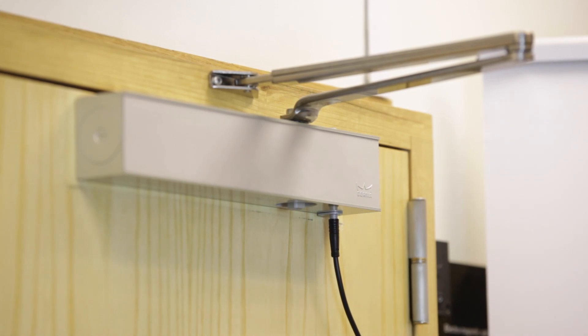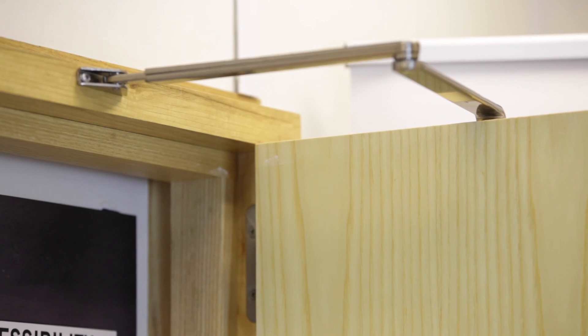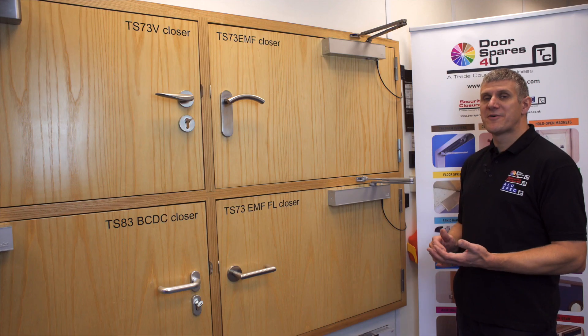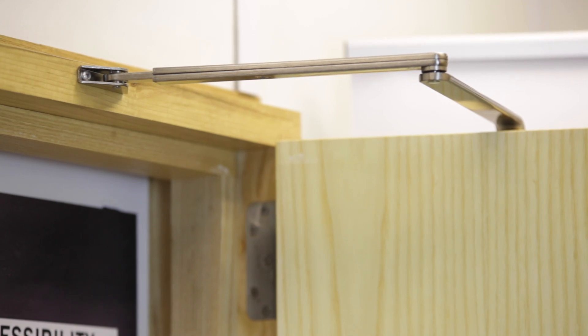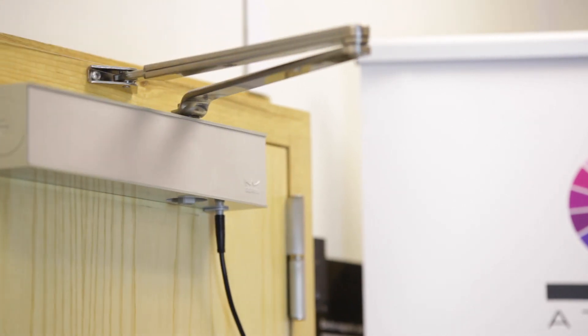Once the door is connected to the 24-volt DC fire alarm system, the door will hold open at any angle from around 70 degrees to 175 degrees. If at any time there is a power failure or the fire alarm is triggered, it will disconnect the power to the closer and the door will close into its frame.